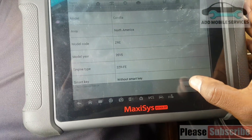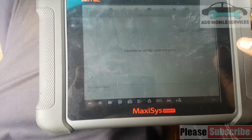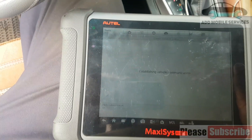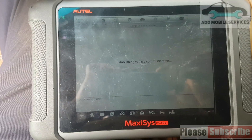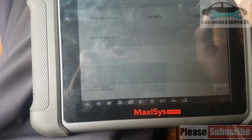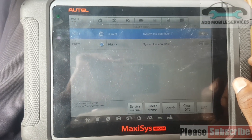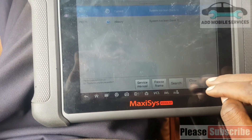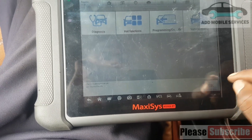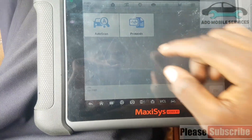Diagnosing a Toyota Corolla 2004. The customer complains that any time he starts the car, he has difficulty starting. I'm trying to diagnose and find out the problem. I'll go straight to the engine unit and check the scan data. Let me use the OBD scan so that I can get my fuel trim data and my oxygen sensor data.